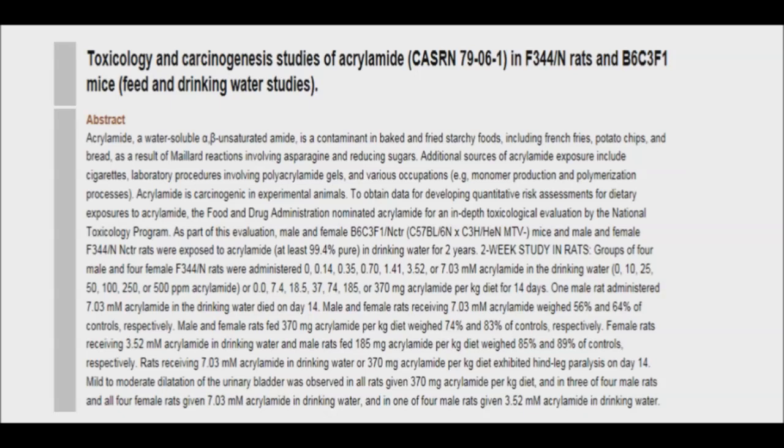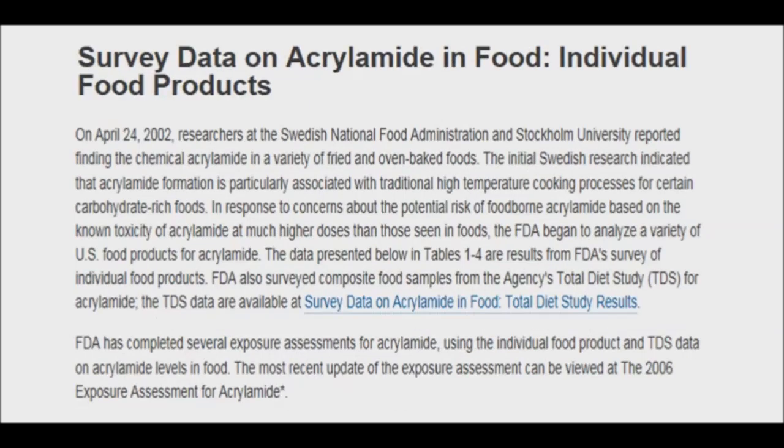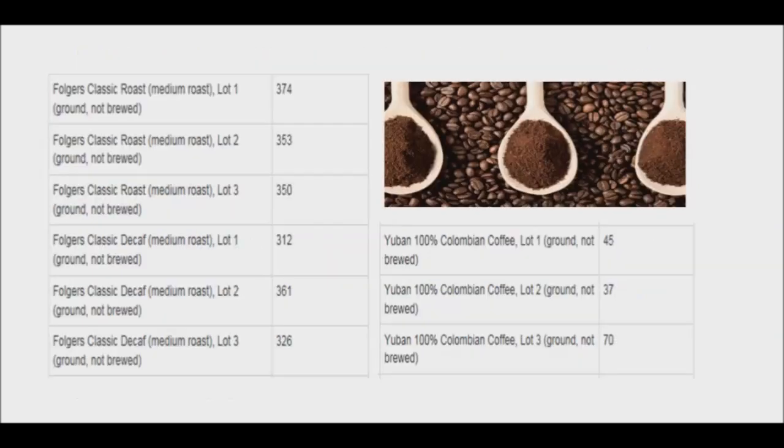Fortunately, there are ways to reduce these levels in your coffee. In 2002, the U.S. Food and Drug Administration released a comprehensive database listing various foods' content of acrylamide. According to this list, it appears that there is a difference in acrylamide levels between different brands, with Folgers and Taster's Choice being highest in concentrations and U-Band being by far the lowest.